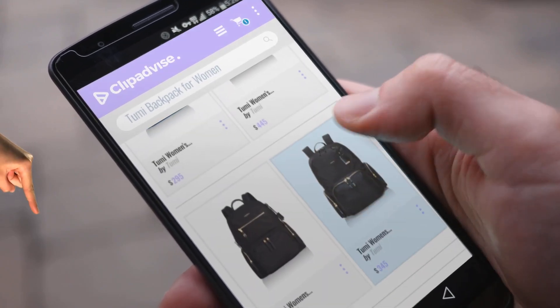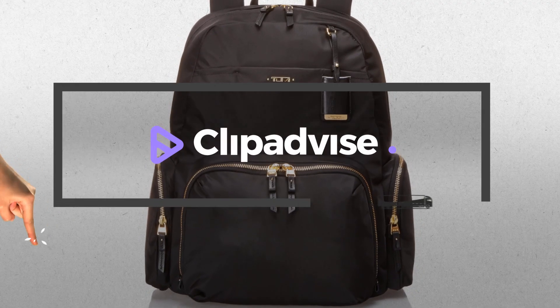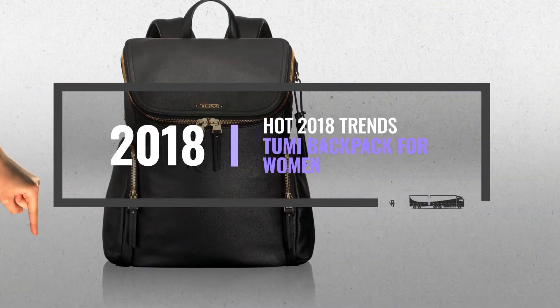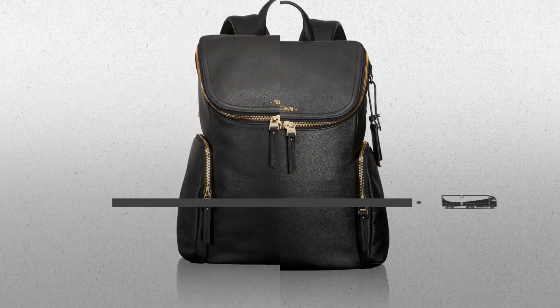My name is Emma, and I'm here to tell you about Tumi Backpacks for women you've got to see. At any time, just click this banner and get real-time deals on your favorite products.